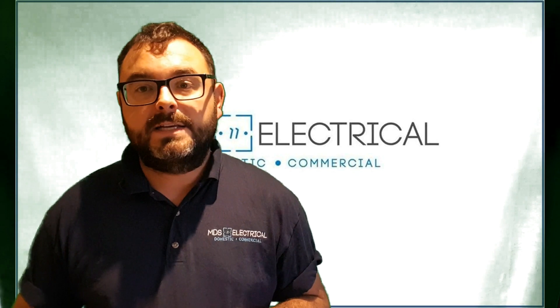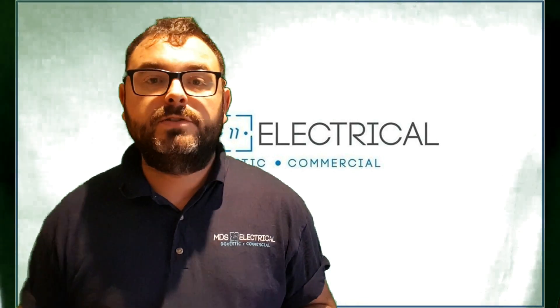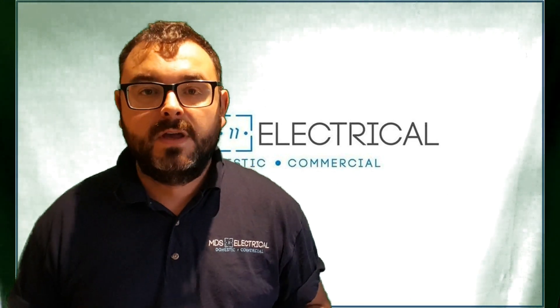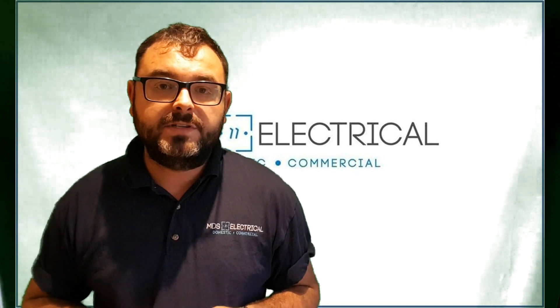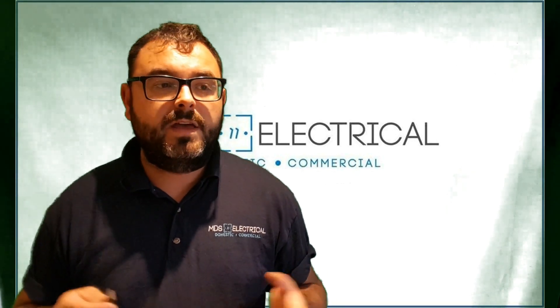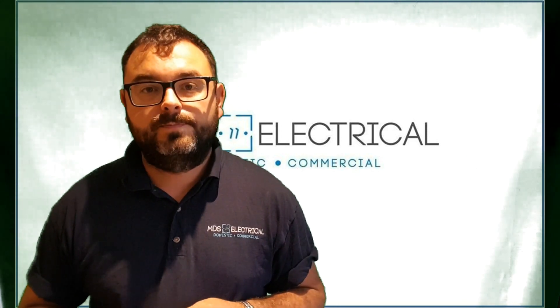On the commercial side, I'd like to push more maintenance work - things like emergency light testing, and any small power works they need: data connections, extra sockets, lights, etc. So if anyone can find me referrals into those sort of places, I'd be more than grateful. That's the end of my presentation - what questions have you got? Thank you.